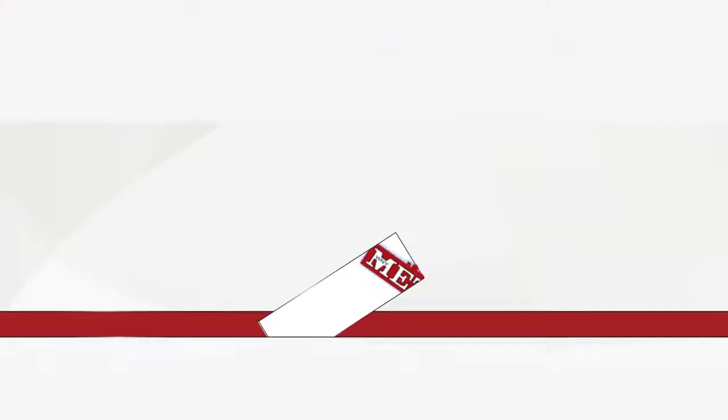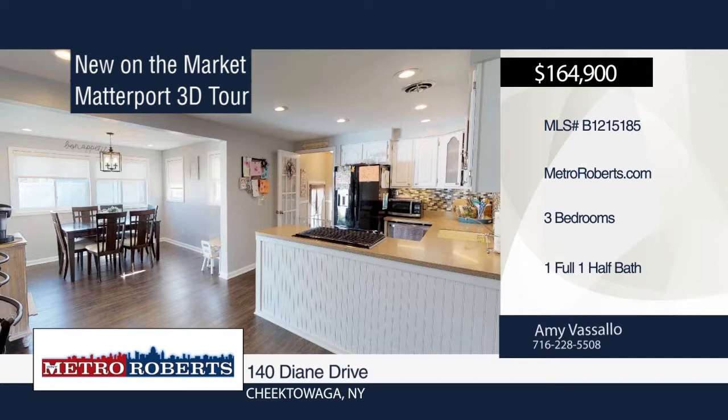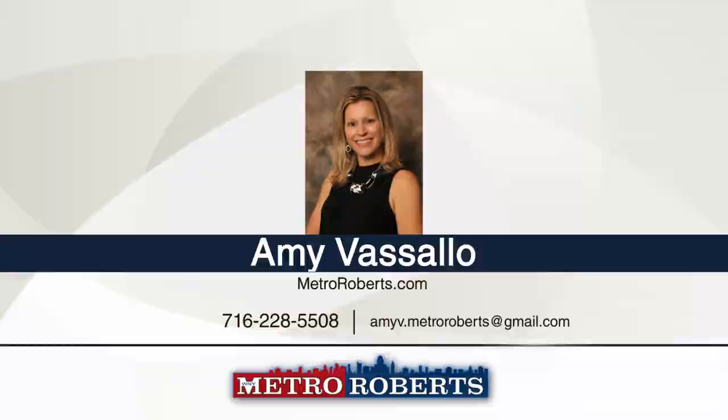Welcome to this updated three-bedroom brick ranch. It features a spacious kitchen with plenty of cabinets and counter space as well as newer appliances. The dining room addition overlooks the lovely backyard. Updates include all flooring and carpet in 2018, interior tastefully painted and garage door in 2017, exterior doors in 2016, and newer furnace and AC. There's a family room and half bath in the finished basement. Spend time with friends and family in the fully fenced yard with concrete patio. Call Amy Vassallo today to schedule your private showing.